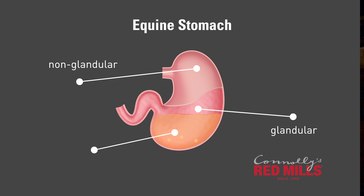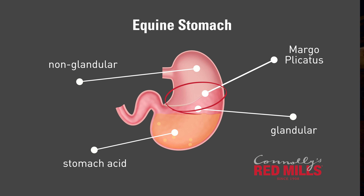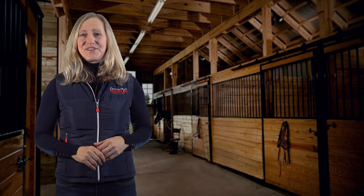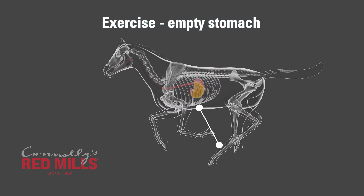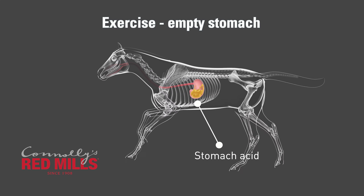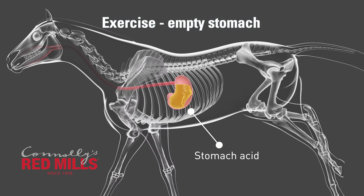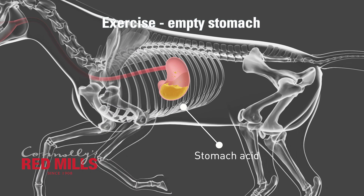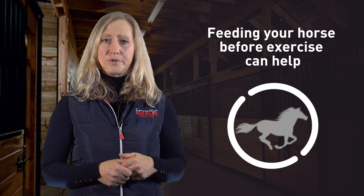The horse's stomach is split into two parts: the non-glandular part at the top and the glandular part at the bottom. The glandular part is where the stomach acid is secreted, and this is protected from the acid by a thick mucous layer. There is a line that goes around the middle between the two parts called the margo plicatus, which is also a common site for gastric ulcers in the horse. If the horse is exercised on an empty stomach, stomach acid can splash up from the glandular part into the non-glandular part, causing gastric ulcers.